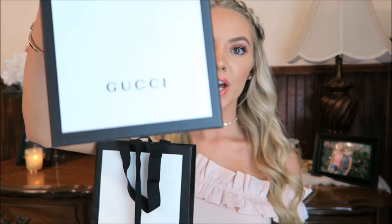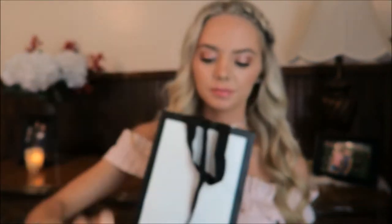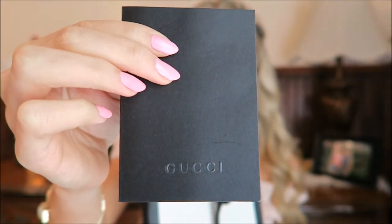It comes in the Gucci box — the signature look — and also the receipt holder. Time for the grand reveal of what I got at Gucci! If you can guess the color of this bag, leave a comment down below and we'll see how many people get it right.